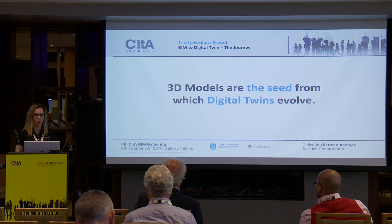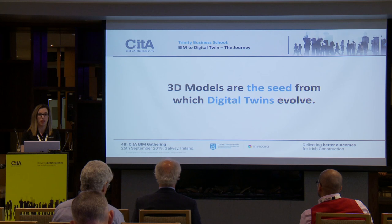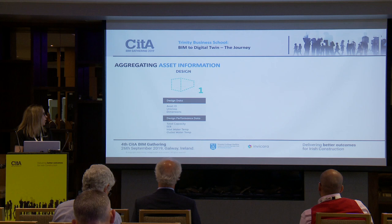I'm going to go through the process from the Invercara point of view and how we delivered on what Trinity were asking us to assist them with. 3D models, digital tools, and BIM authoring tools are the seed or the foundation from which the digital twin evolves — it's how the asset information evolves. To do that, we have to aggregate the asset information.